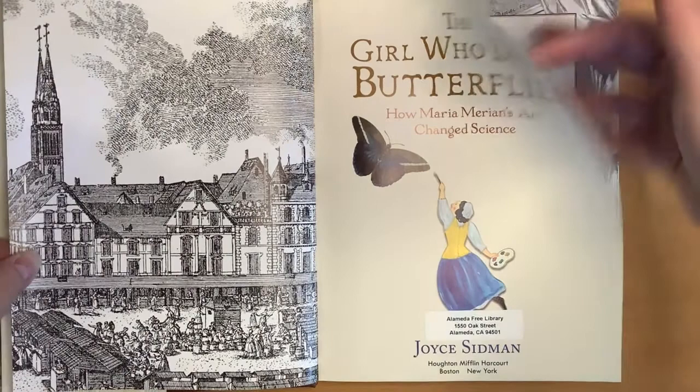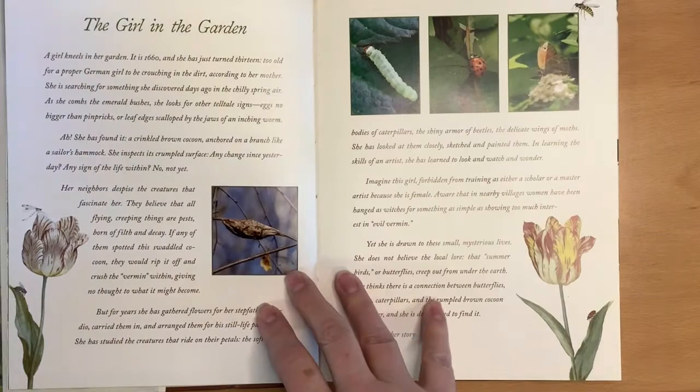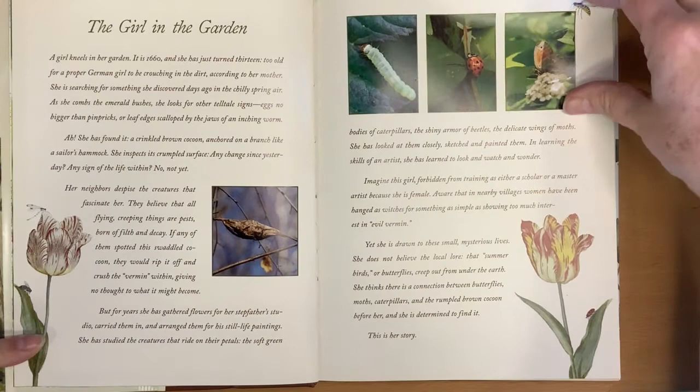There is the title page, table of contents — which we're going to zip past — a butterfly glossary in case you aren't quite sure what all of the words mean in the book, and let's start with the introduction: The Girl in the Garden.